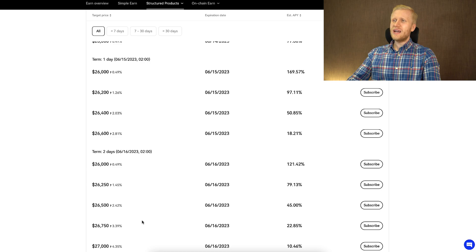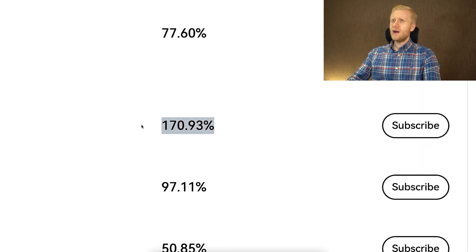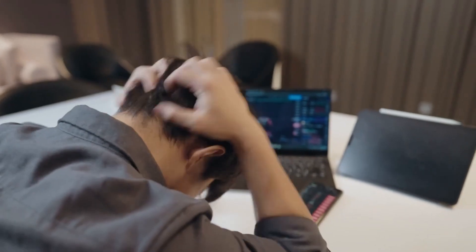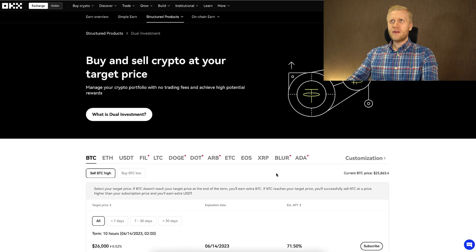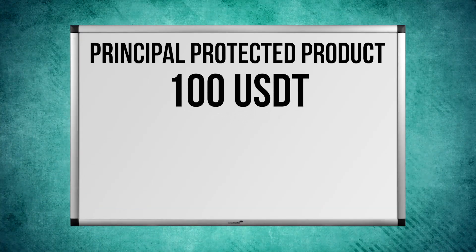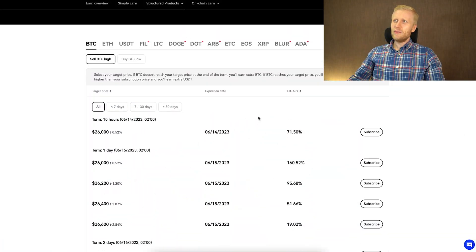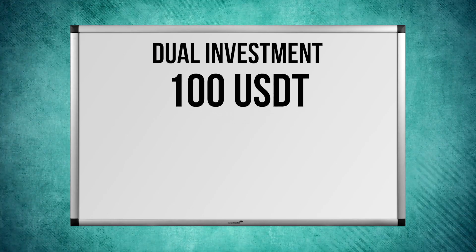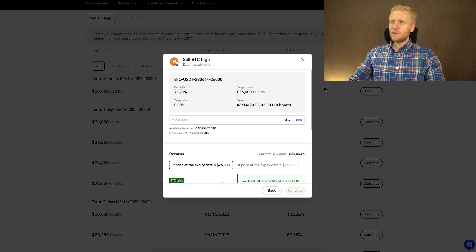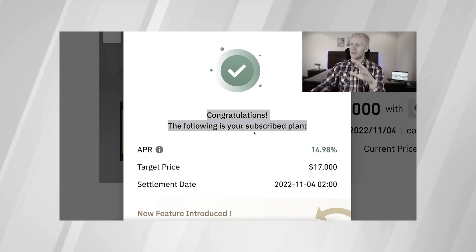There are dozens and probably hundreds of different products you can invest in, and it always shows you the details on each. The estimated APY is extremely high — for example, more than 170%, more than 120%, or more than 50%. The reason for that is that you can also lose money, so there are certain risks. Meanwhile, Simple Earn is a principal-protected product: if you put in 100 USDT, you receive more than that. With Dual Investment, if you put in 100 USDT, you can receive less than that. Check out my playlist Earn Money on Binance to see the step-by-step process with Dual Investment.